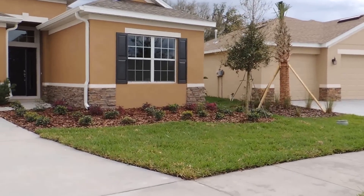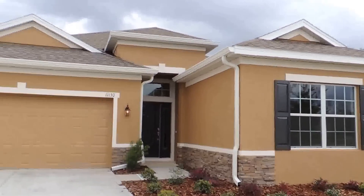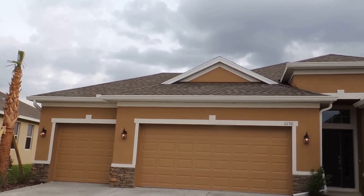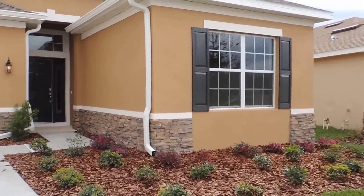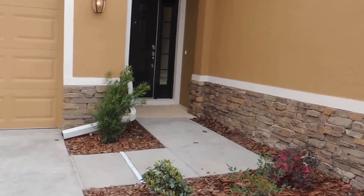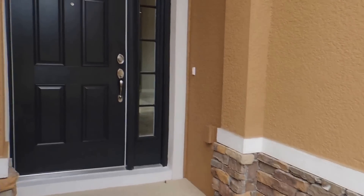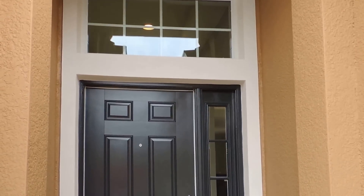You can see a nice landscape package. Some of the upgrades they put in this house that you usually don't get — you get gutters, stonework, shutters outside. The front entry has a side light and transom above.